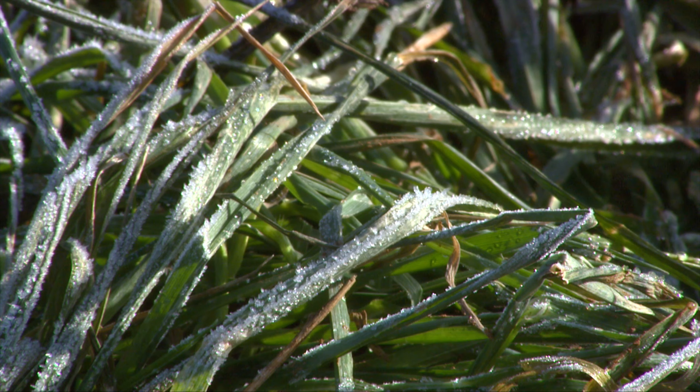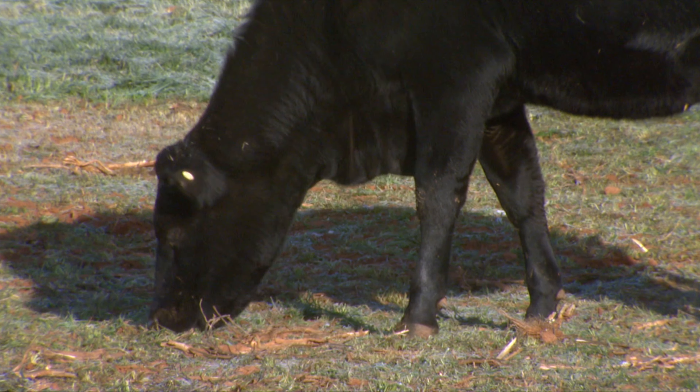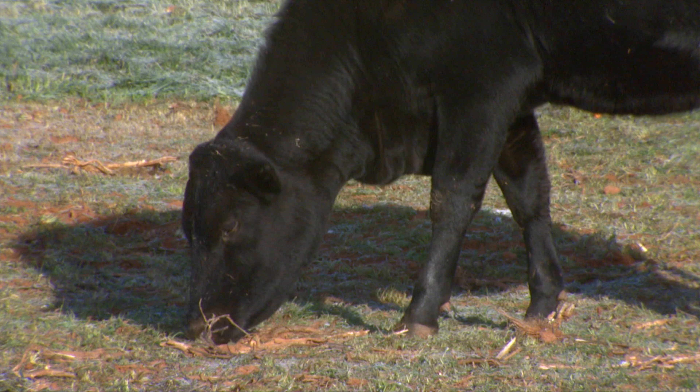And whenever we have a cold front come through, like we did with some frosts, that disrupts those cell walls to make it even more rapidly available. So, very bloat-provocative pastures right now.